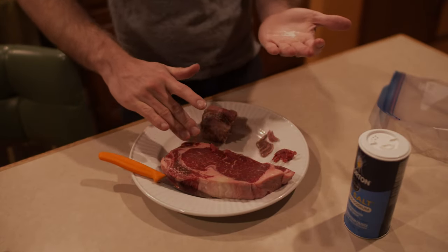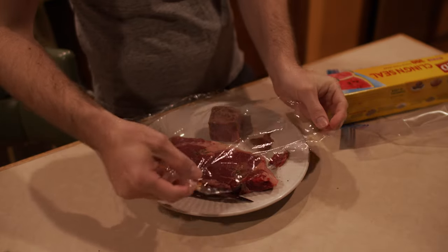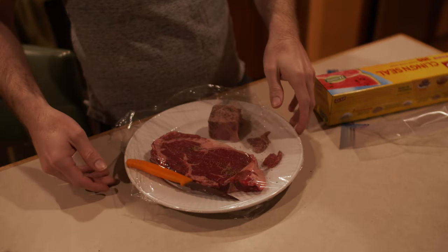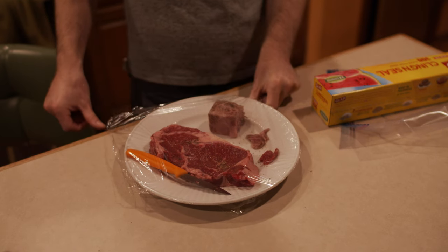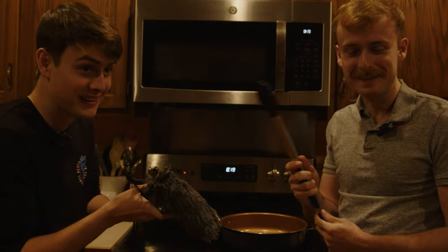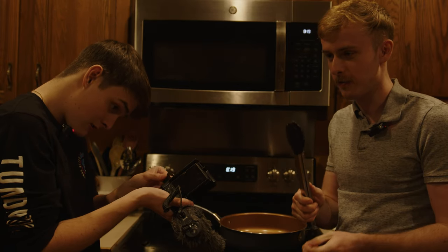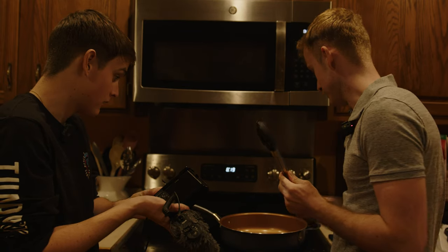Bon appétit! Now you can tell your mom I took you out for a nice Wagyu steak dinner. So, two things: we're cooking the regular steak first. My girlfriend is over here laughing. We're going to cook both the small cut of the Wagyu and the regular steak on the CPU after this.